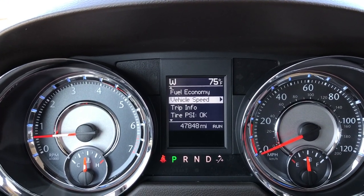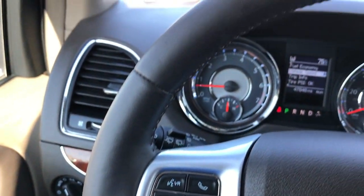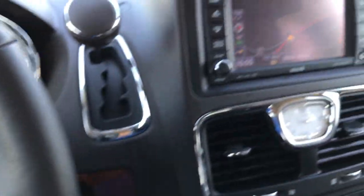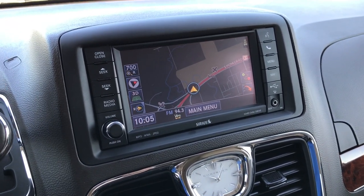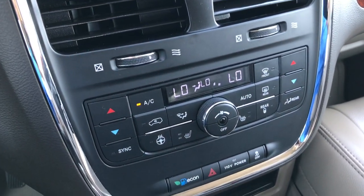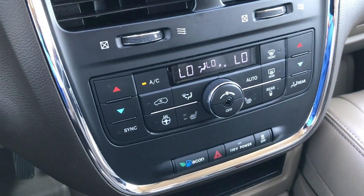We have 47,848 miles on this van. Bluetooth audio controls. This is a heated, leather-wrapped steering wheel. Cruise controls. This one does come with the factory 430N radio — so factory navigation system. This is also where your backup camera shows up. Got dual climate control, heated seats, heated steering wheel, and dual climate control on each side. You also have rear air controls.